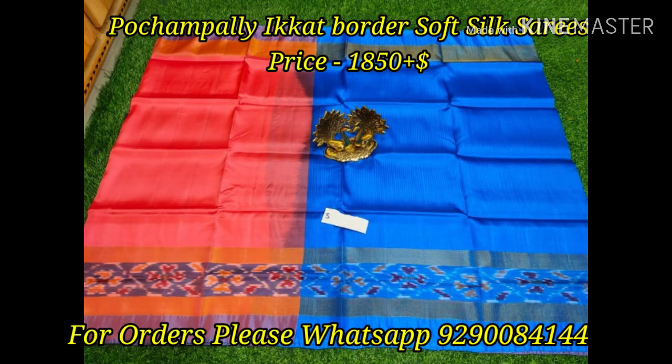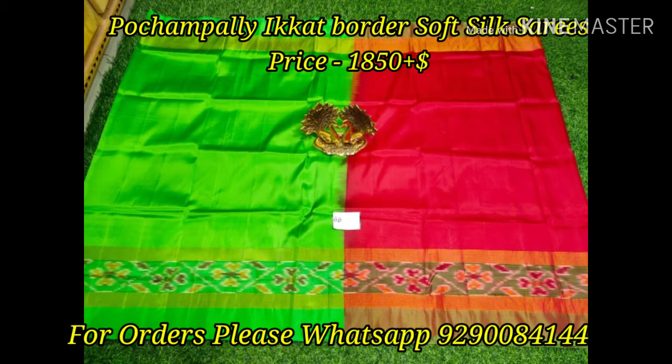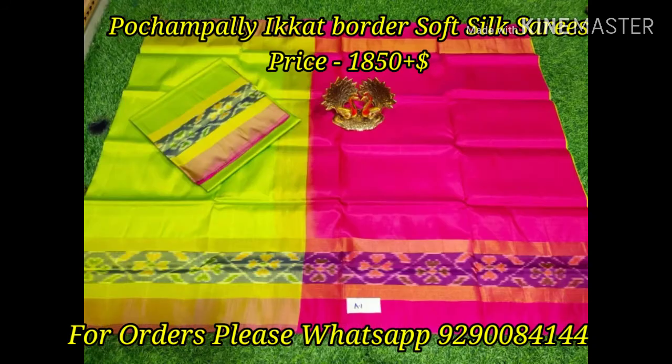This collection is a very rare and trendy collection as well. If you'd like to order any of these sarees, WhatsApp me — my WhatsApp number is 9292-0084-1044 and my number is on the screen as well as in the description box. The ordering process, each and every step, is mentioned in the description box. If you have any doubt, just comment below and I will answer all your questions.